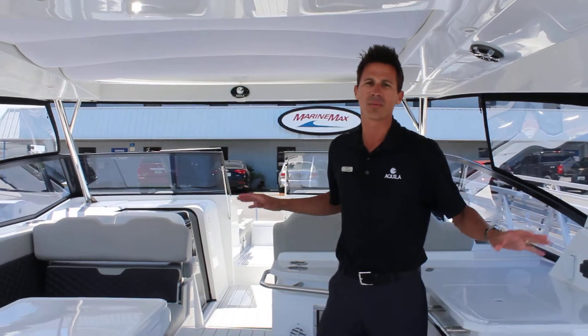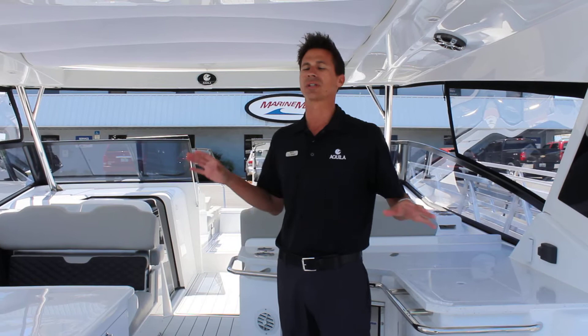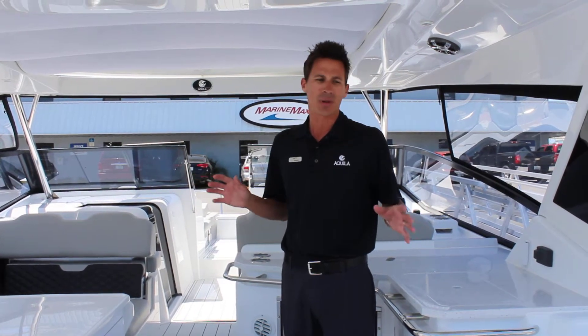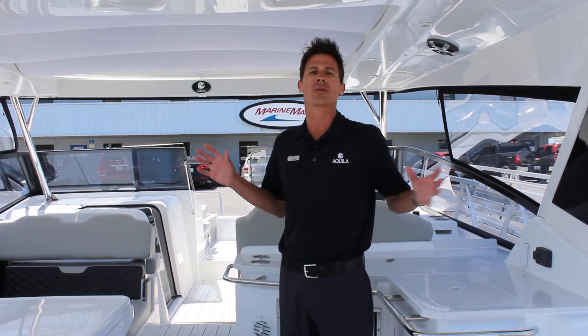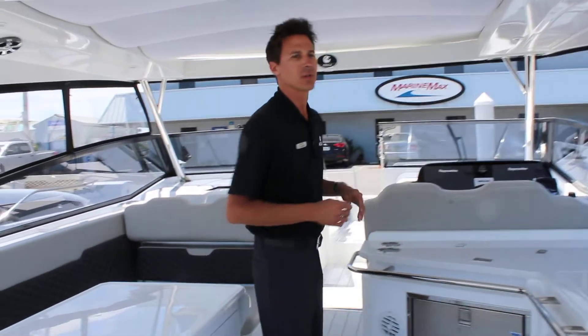The boat itself has a ton of room — 14 foot 7 inch beam, 36 foot overall length. You can sit 20 adults in seats. Now obviously you're not going to bring that many people on the boat, but that does provide a lot of room for your guests so you don't feel like they're on top of each other. Let's walk forward and I'll show you some other things up here.